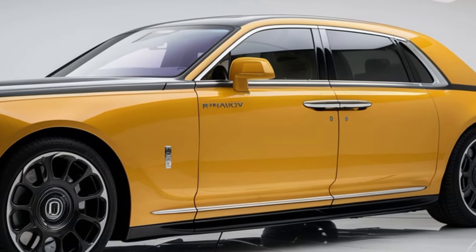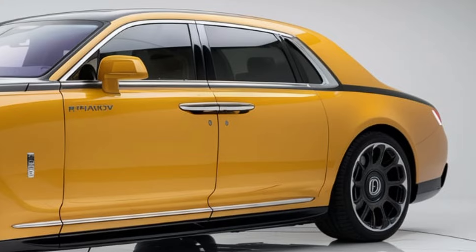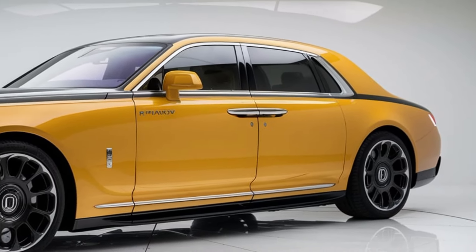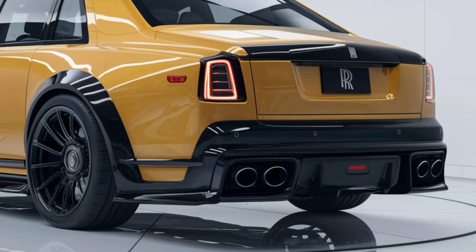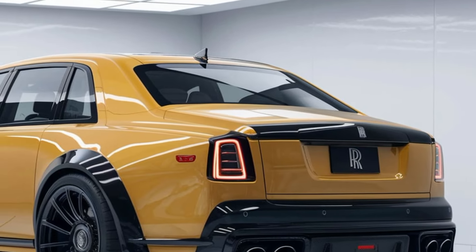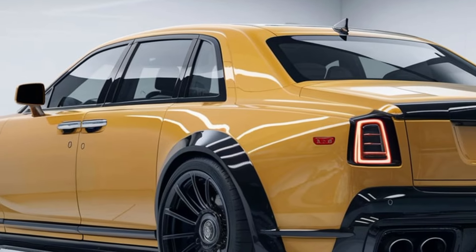The 2025 Phantom retains the iconic silhouette that Rolls-Royce is known for, but with a futuristic twist. The bold, vibrant yellow exterior might seem daring, but it perfectly complements the car's sleek aerodynamic lines. Every detail has been meticulously crafted, from the signature Pantheon grille to the Spirit of Ecstasy that adorns the hood. The car's presence is nothing short of commanding, whether it's cruising down the boulevard or parked in a high-end showroom.